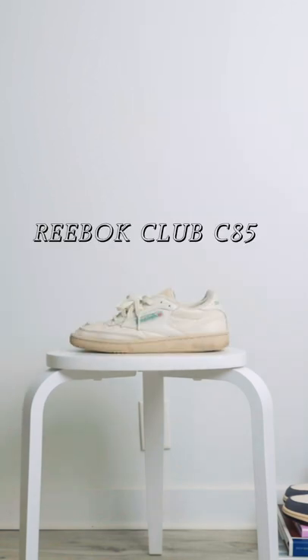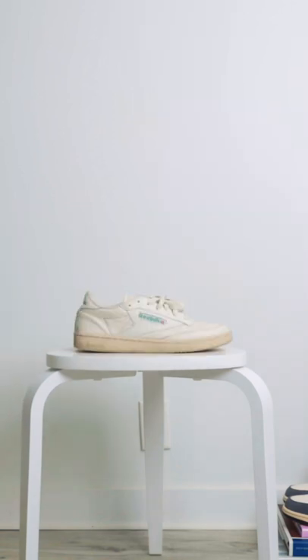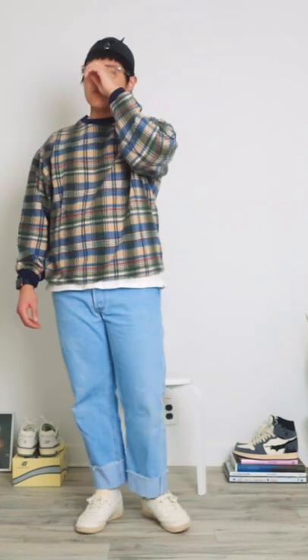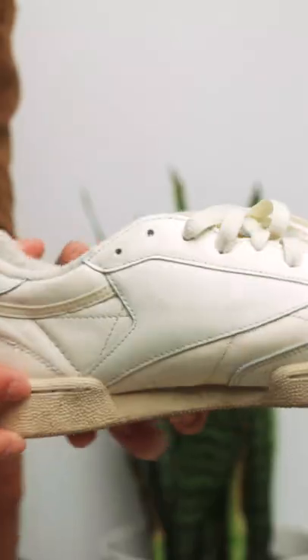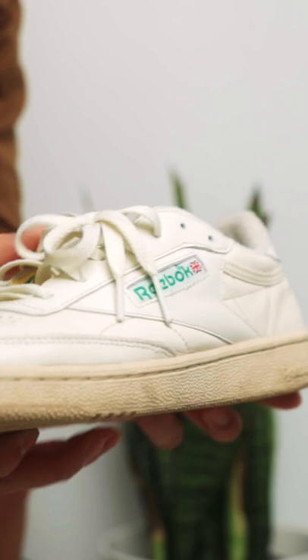The Reebok Club C85 is one of my favorite shoes if we are talking about vintage look and feel. This truly brings me back to the 80s. This retails for $75, which cannot be beat for how good it looks and how easily it pairs with any pants or shorts.